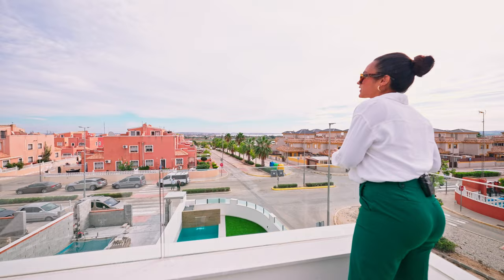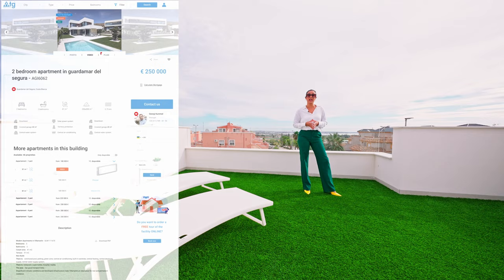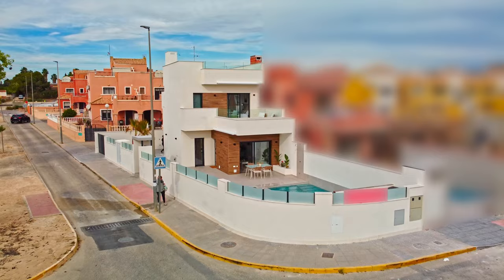I'd just like to remind you that if you need any more detailed information about this property, such as extra photos, floor plans, or building specifications, just click on the link which will take you to our website, WTDSpain.com, and you'll find everything you need to know there. Or if not, you can just give us a call and we'll definitely be more than happy to help you.